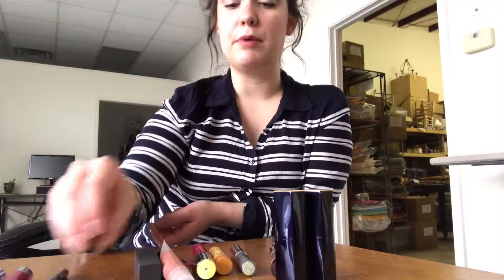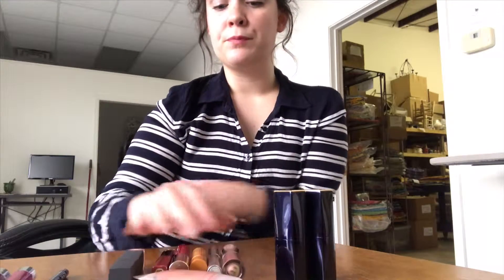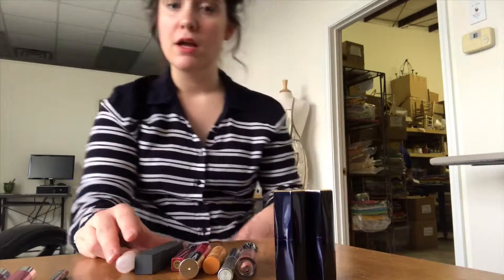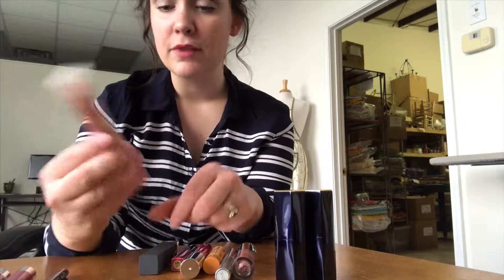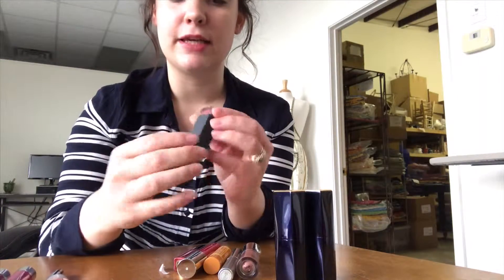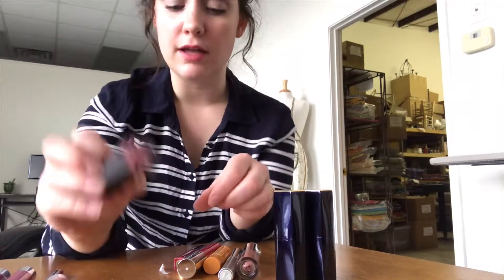The ones I put in my pocket to reapply during the day would be more glossy type things — things without too much pigment. That way you can't really mess it up. So Juicy Tube, of course — that's super easy. This one is in the shade Simmer. Then this Bite Liquid Lipstick in the shade Eclair — love that one.